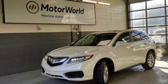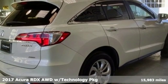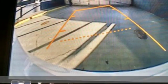It's a 2017 Acura RDX. This RDX provides the room and safety you need with the aggressive styling, power and efficiency you crave.